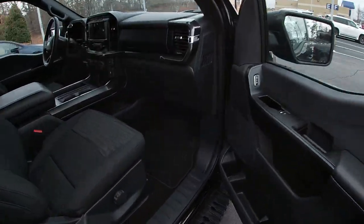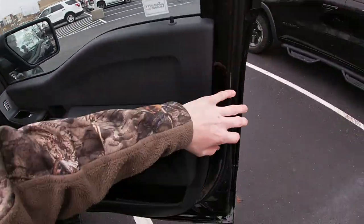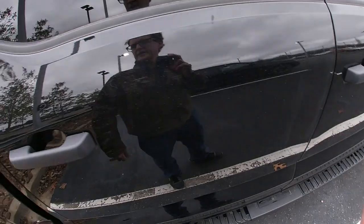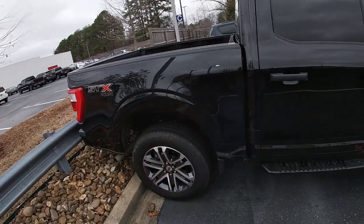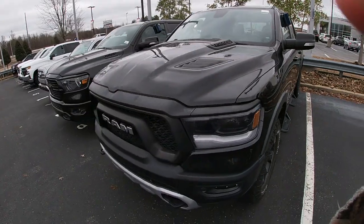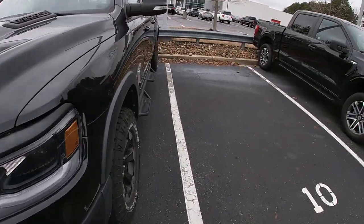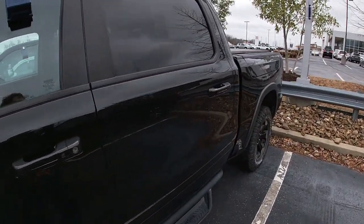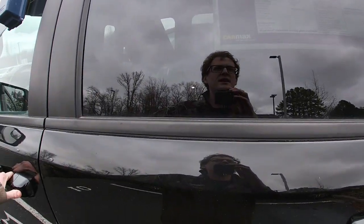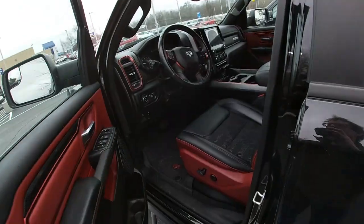Here's what the passenger side looks like. Seats are pretty comfortable. On to the next one — here we got a 2019 Dodge Ram Rebel. I don't know much about these trucks. This one says it has 33,000 miles and it's a 5.7 liter.